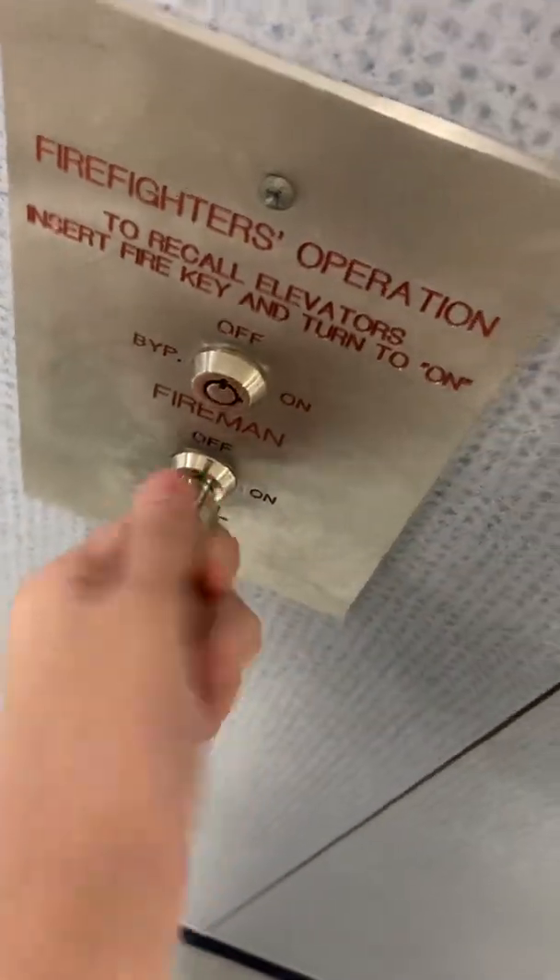Am I getting the key in properly? Here. This is a Kone elevator key. And I can hear the machine room. That is the machine room.